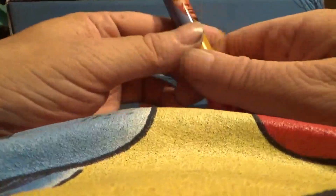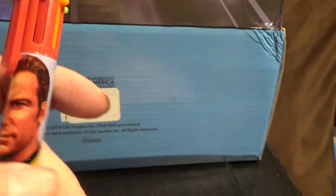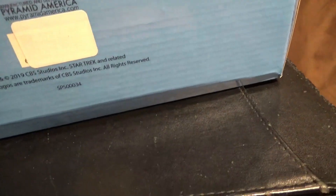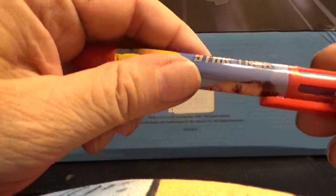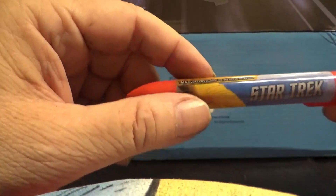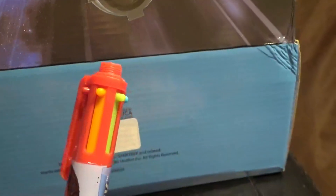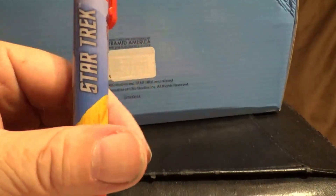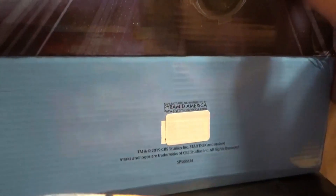Next we have a Star Trek pen with multi-colors. I have not seen one like this in forever. Last time I had a pen like that I must have been in middle school or elementary. And it's only got Captain Kirk pictured on it.